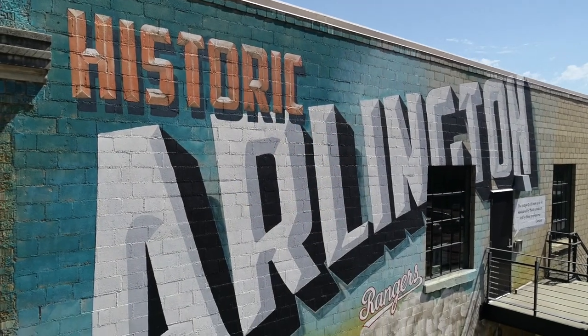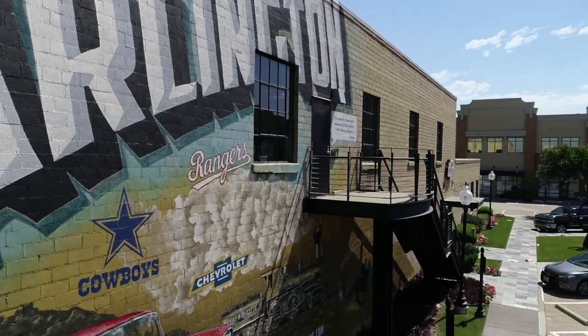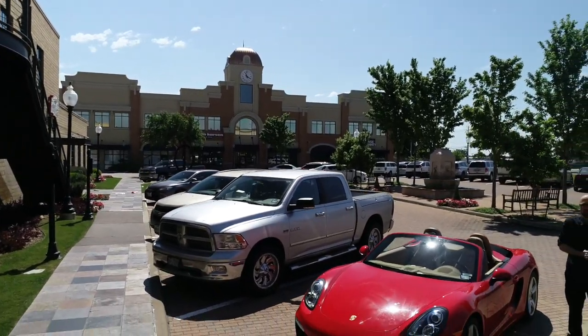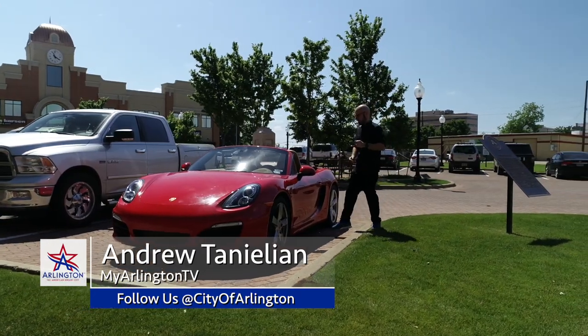Historic downtown Arlington, where we're starting this episode of Arlington Eats. I'm Andrew Tenelian with MyArlingtonTV, and we've got you covered for breakfast, lunch, dinner, dessert, places to have a drink, and even some places to find specialty food. It's a packed day. Let's go.